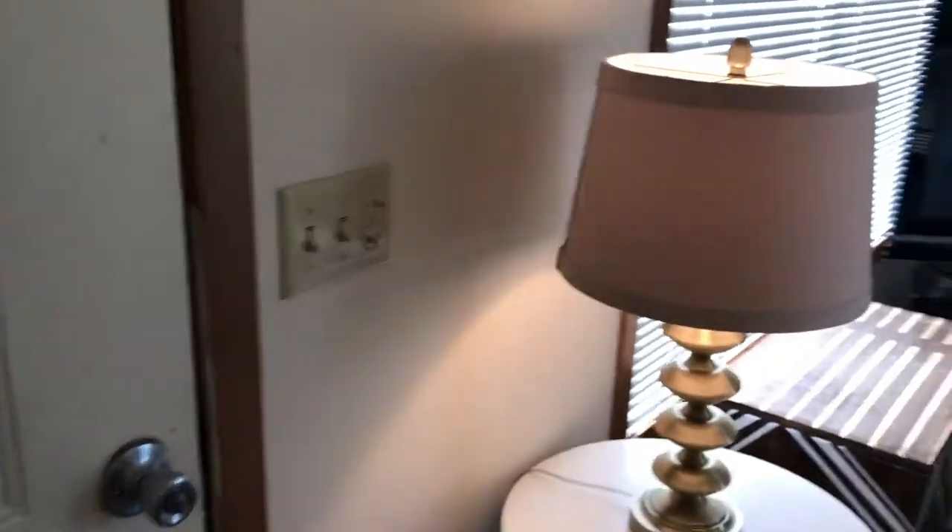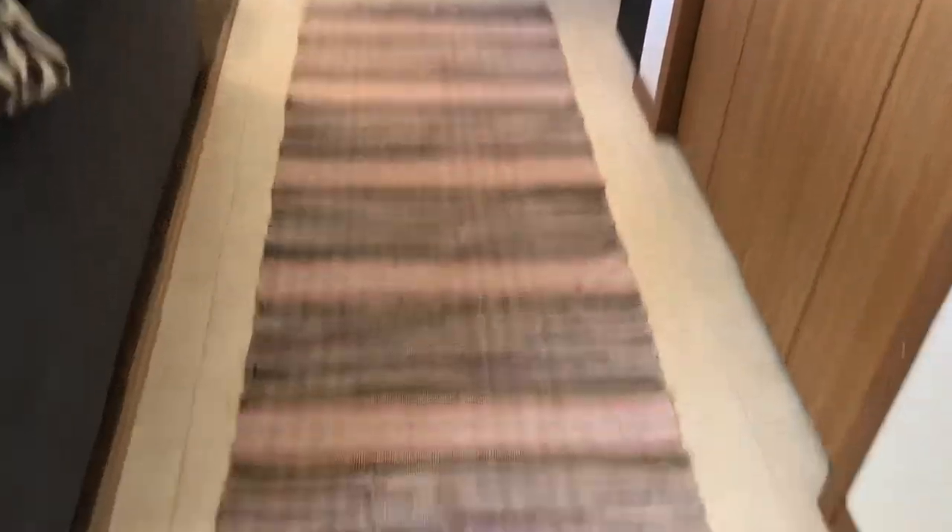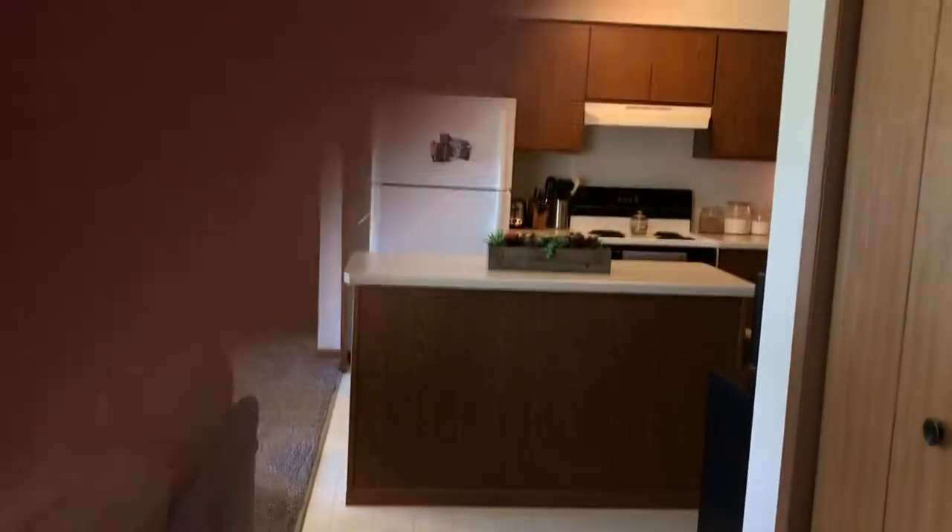So here's the front door and when you walk in, I have this rug. Almost everything is from TJ Maxx, so I'll be saying that a lot. And then this long runner, which is a really pretty woven one, is from a little boutique in my hometown.